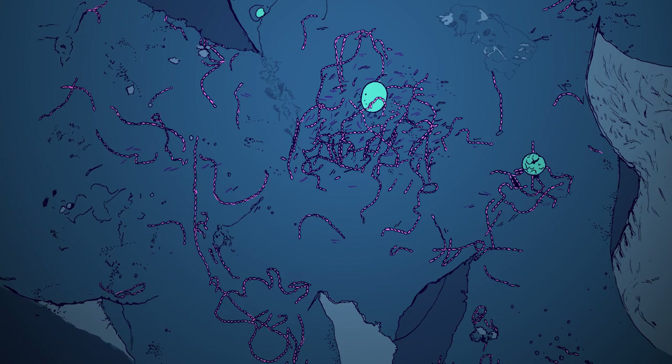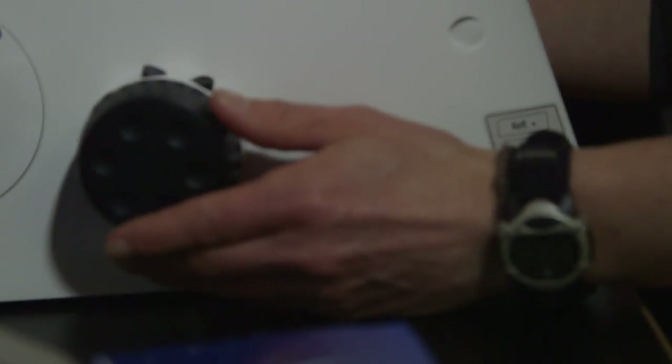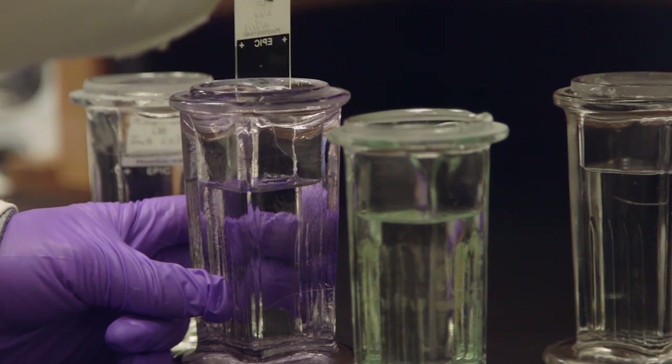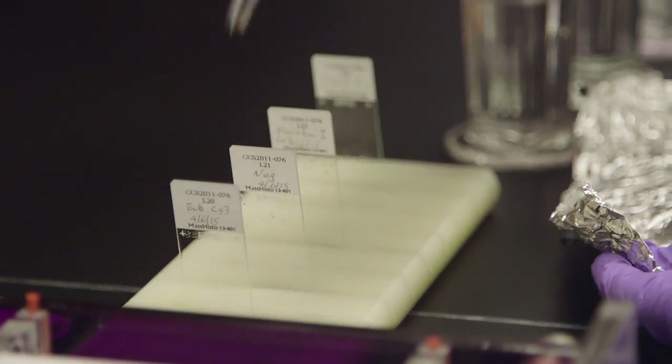Whales shed their skin pretty frequently, and so they're constantly somehow reviving that population of microbes. We think there must be some other type of mechanism that allows these cells to maintain residence on the skin surface. The whale skin is so complex and there are so many cells there that it's really challenging to pick apart what is a microbial cell. So we're using a DNA strand that's specific for bacteria with a fluorescent tag on the end. We add that to thin sections and allow it to sit overnight, then look at it under the microscope — where we see that fluorescent tag should correspond to where the bacterial cells are.